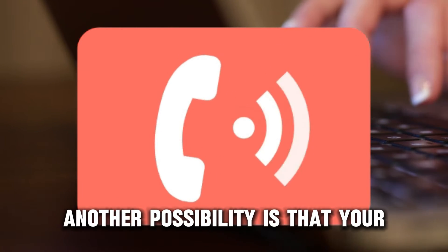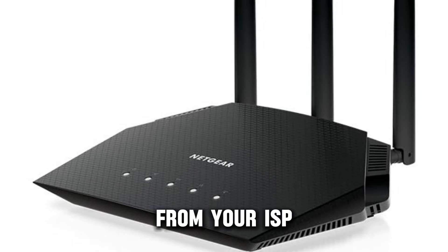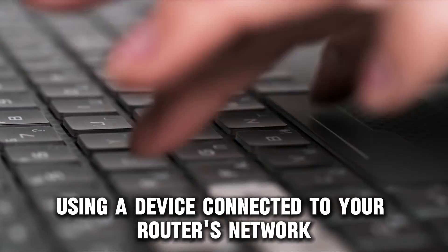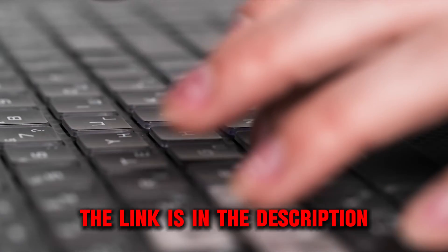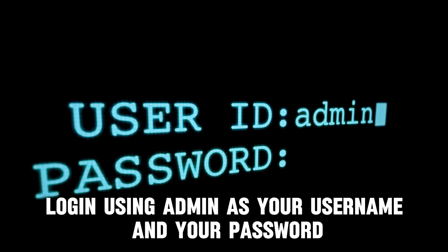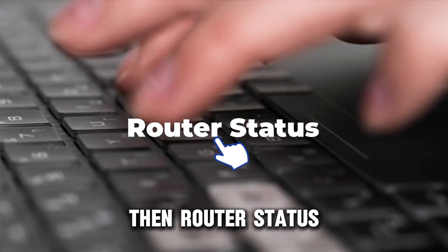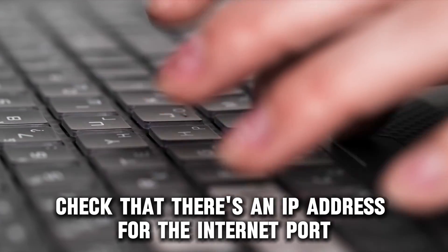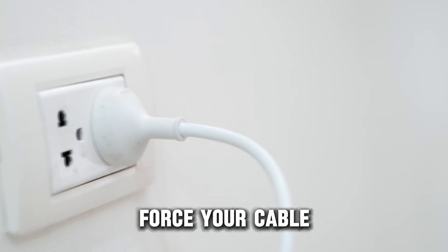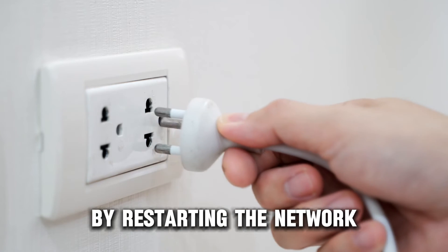Another possibility is that your Netgear router doesn't have a WAN IP address from your ISP. Here's how to check: go to routerlogin.net using a device connected to your router's network — the link is in the description. Log in using admin as your username and your password. Navigate to Administration, then Router Status. Check that there's an IP address for the internet port. If you see 0.0.0.0, force your cable or DSL modem to connect with your router by restarting the network.